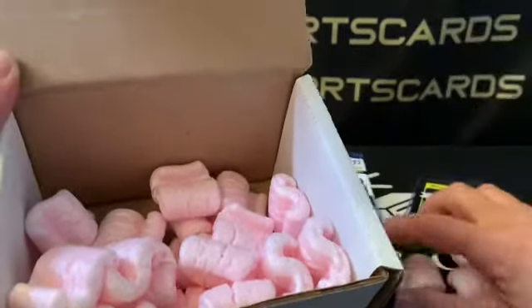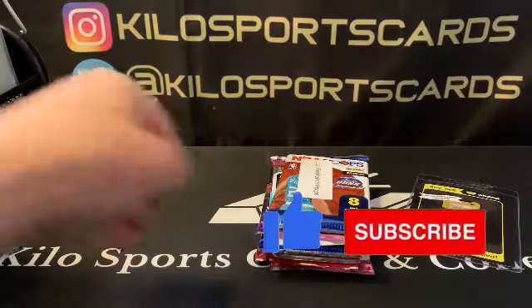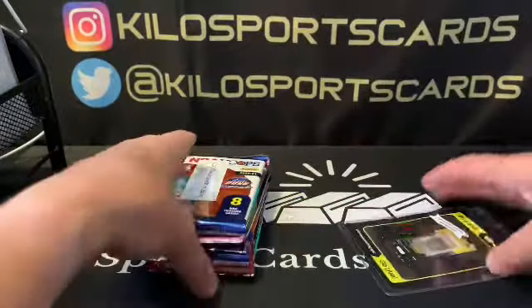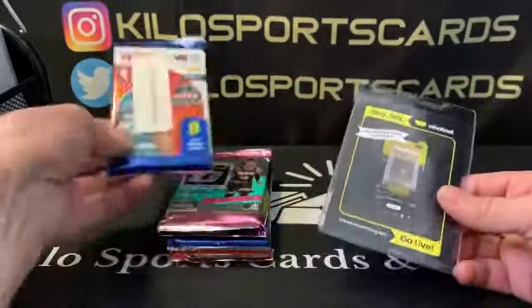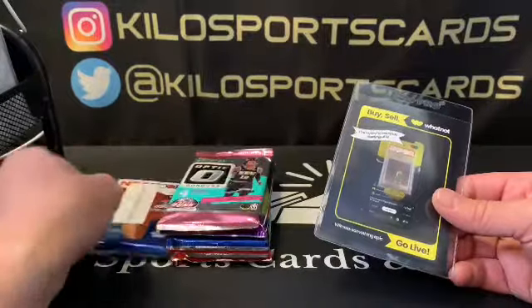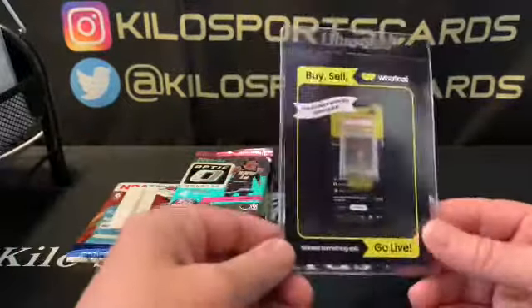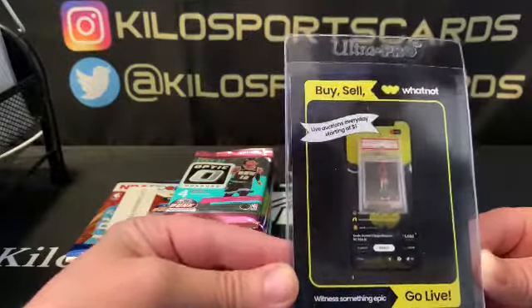So Blitz Night — if you're not familiar — if you don't have a subscription or if you have a subscription and just want another box, they do it around the first of the month. If you order your box before a certain date, they'll have a Blitz Night and basically you get free packs for ordering that night. It's pretty cool because you get a free pack and also get your box, so it's a little more incentive.